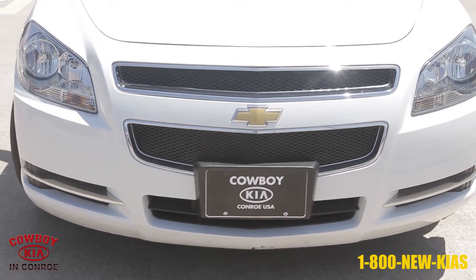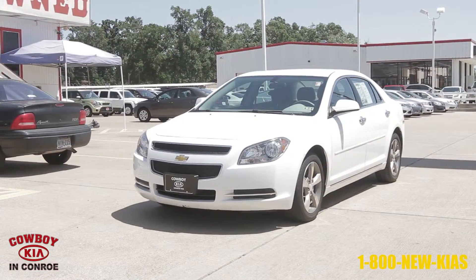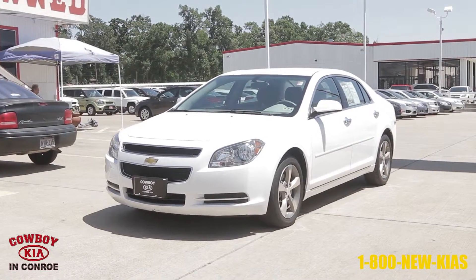Cowboy Kia in Conroe, contact Barry Dovey at BW at CowboyKia.com or call Cowboy Kia at 1-800-NEW-KIA-S.